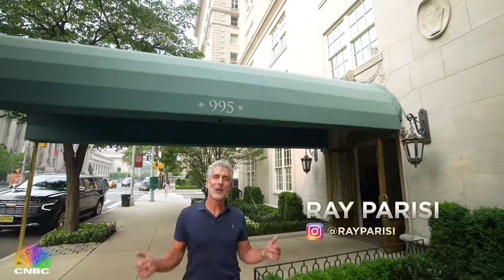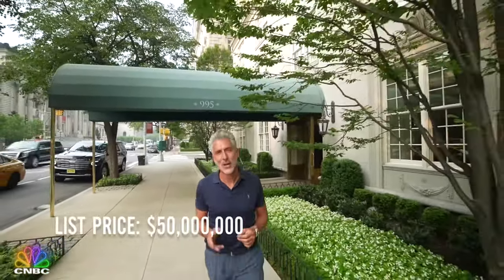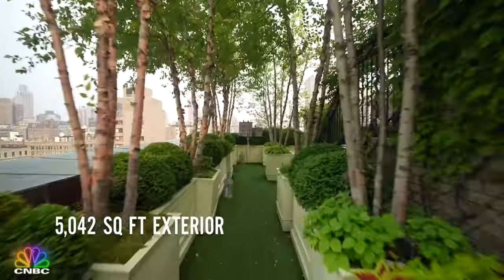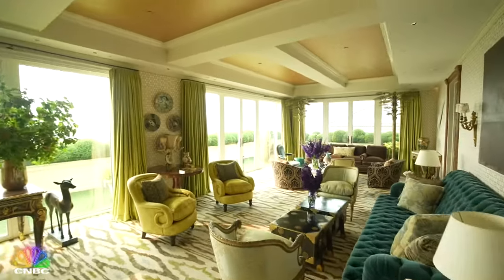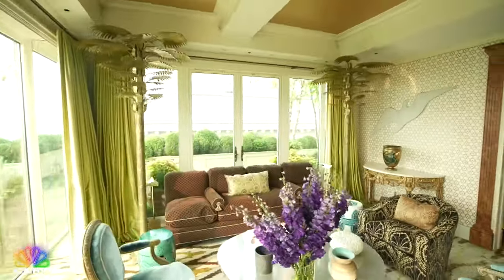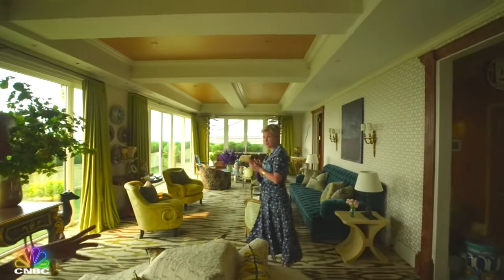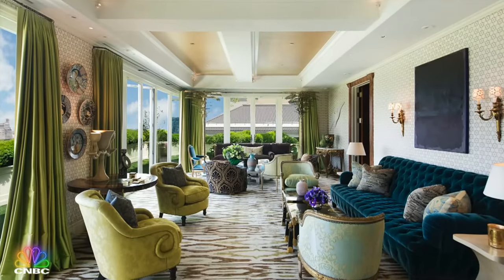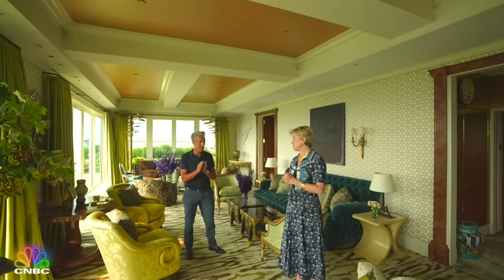Hey guys, I'm Ray Parisi with CNBC and we are on Fifth Avenue in New York City here to check out a $50 million duplex penthouse with six bedrooms, seven and a half baths, and a giant secret garden that unfolds over two floors and more than 5,000 square feet. Let's go upstairs and check it out. Wow. I love an elevator that opens up into the penthouse. And what a penthouse to open up into. This is Leighton Candler. She is a super broker who has been hired to sell this penthouse for $50 million.